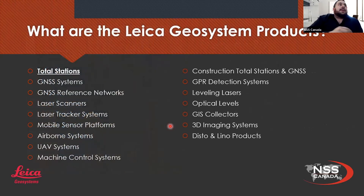So what are the Leica Geosystem products that we're able to offer? We have a nice big list here to introduce. Today I'm only going to be presenting one of them, which will be total stations. We do have other presentations coming in the future, including GNSS systems and reference networks as well as laser scanners. These are different segments that we're able to offer.